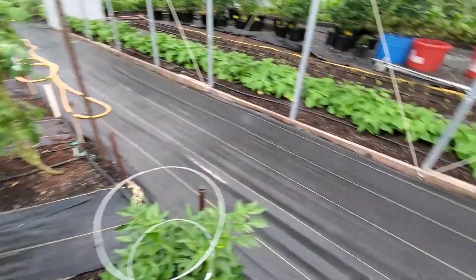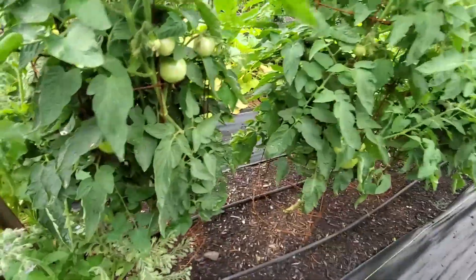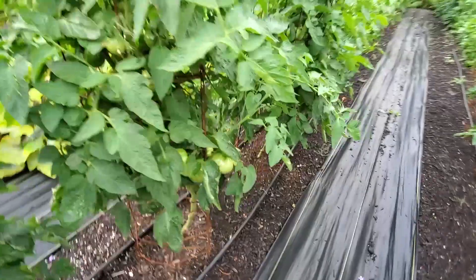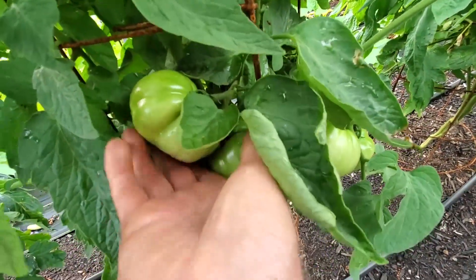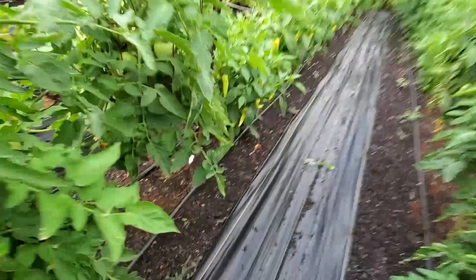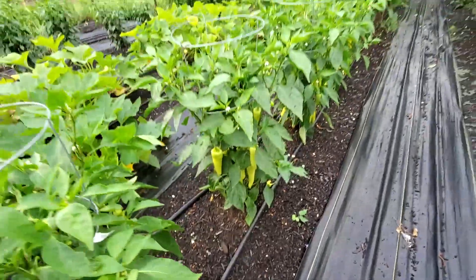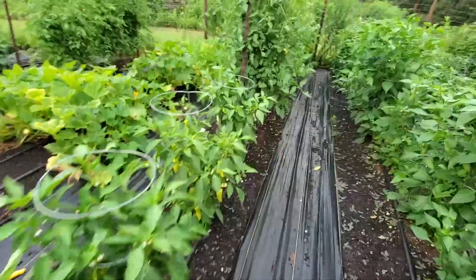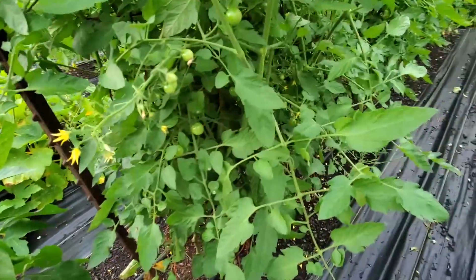We wait till they start turning red so they've got some heat. These over here are Martian Giants too, and these tomatoes are considerably bigger than the other ones — though if they say that's a giant, I think it needs to get a little bigger. Our banana peppers are just loaded up. We've got a whole lot of Super Sweet 100s on these plants, but none of them are turning red, so I'm still waiting.